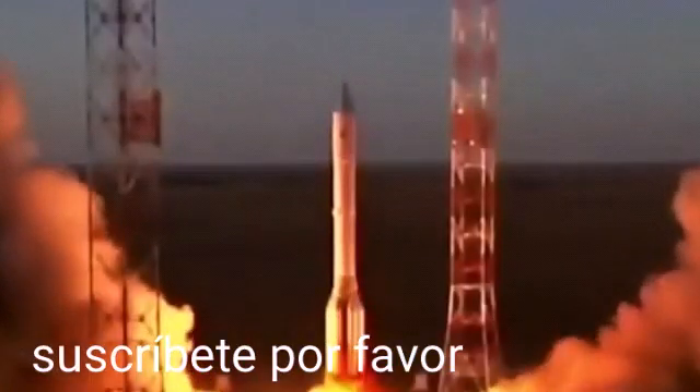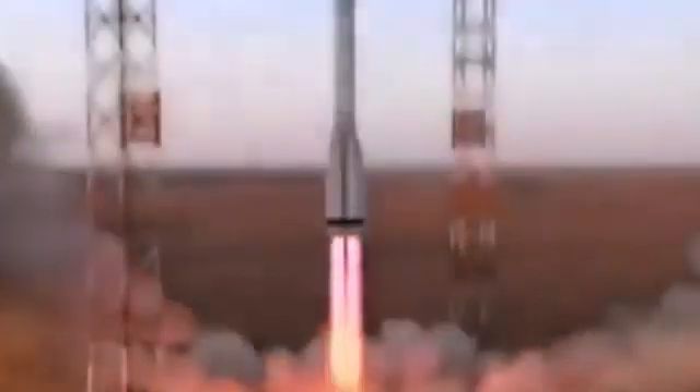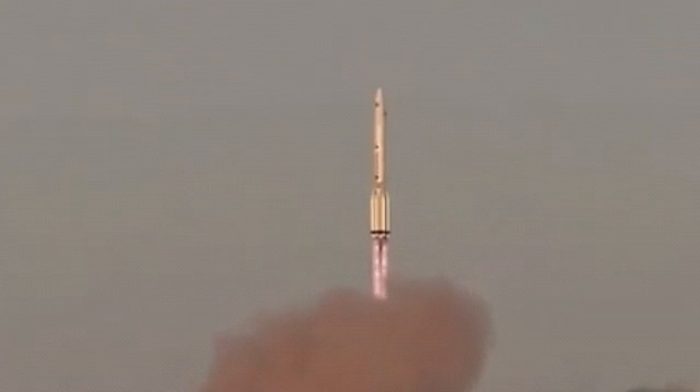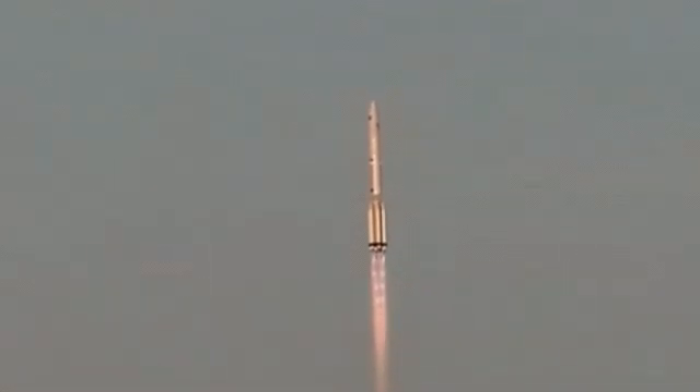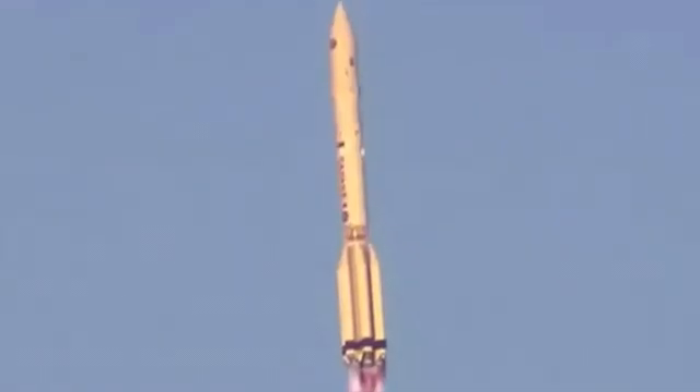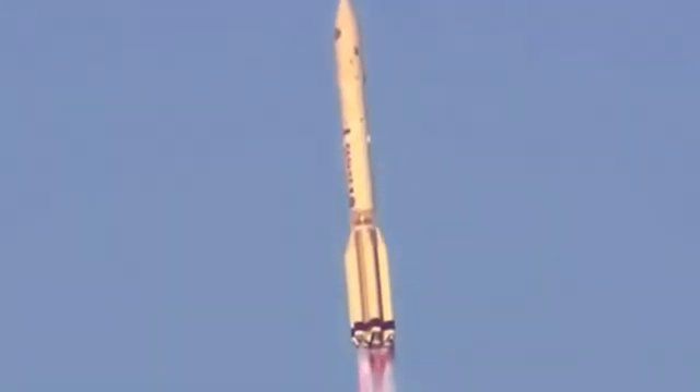Engines start and liftoff. A module named Science takes flight to the International Space Station. Good stage one ignition. Roll, pitch, and yaw programmer in.